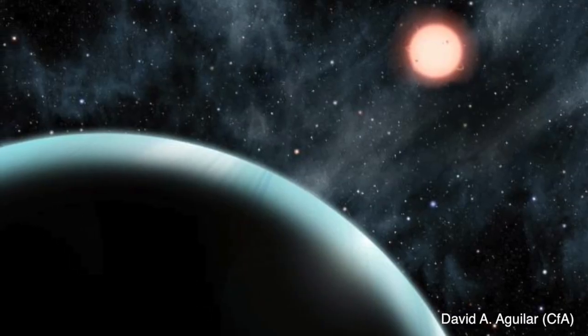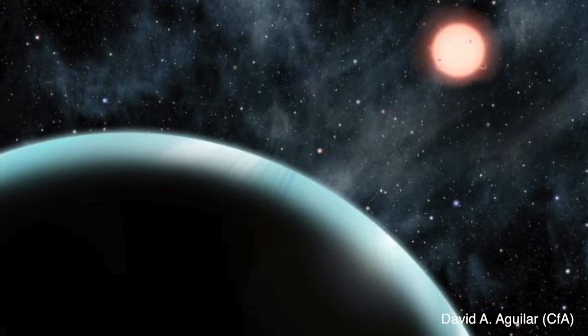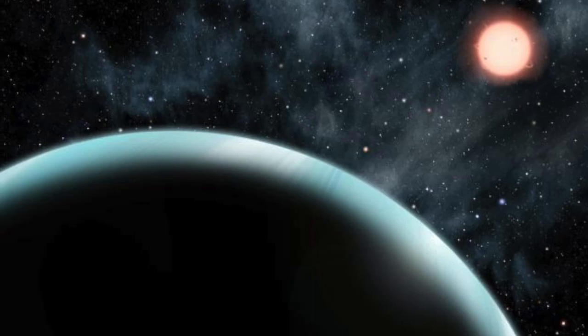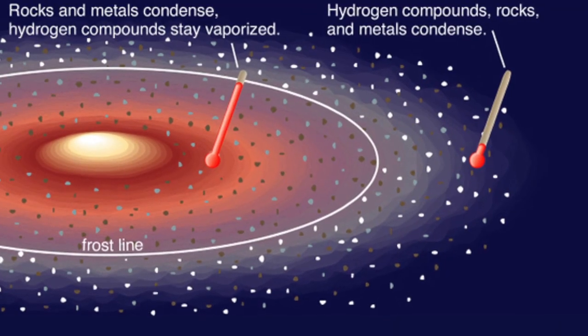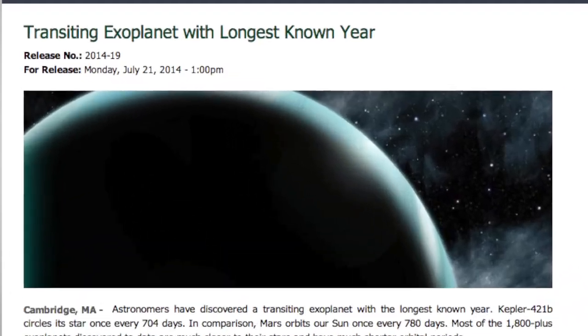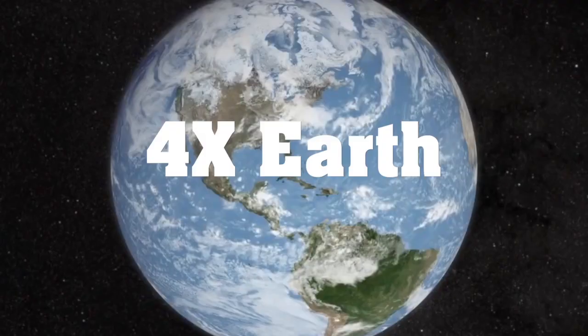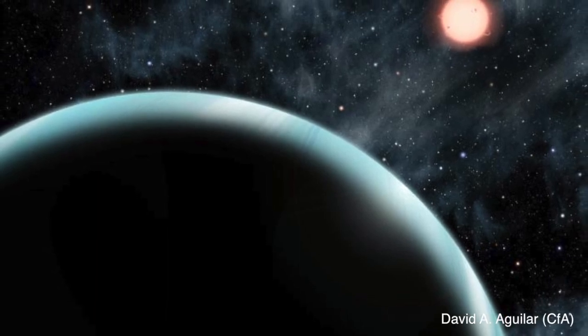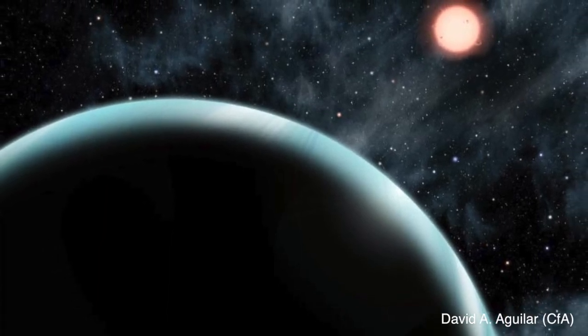This discovery is significant not only because of the length of the orbit, but also because the exoplanet is on the edge of what's known as the frost line — the line that divides the habitable and inhabitable zones of a solar system. Kepler 421b is about the size of Neptune, or nearly four times the size of Earth, and temperatures on the exoplanet are around negative 135 degrees Fahrenheit.